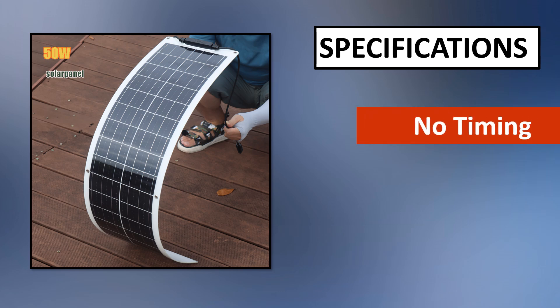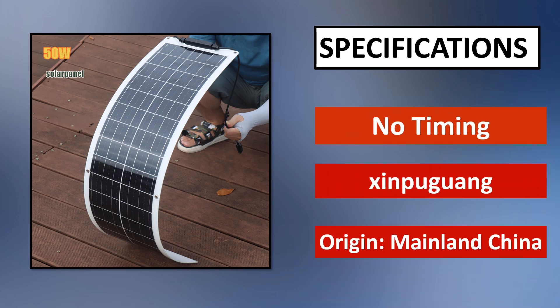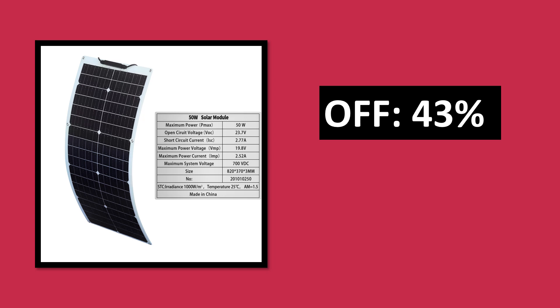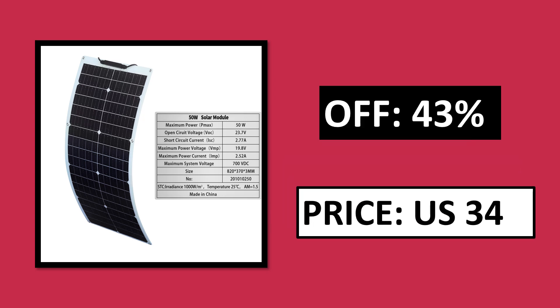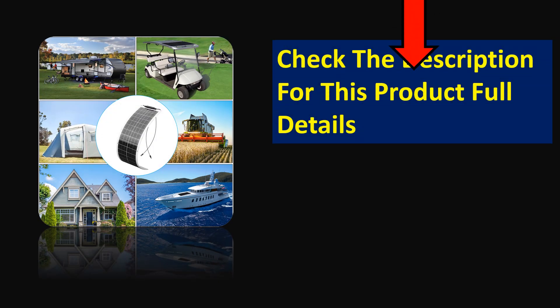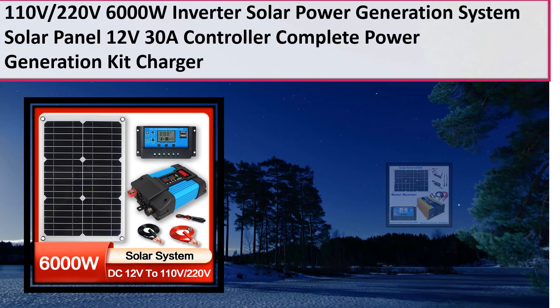At number 3. Specifications. Pros and cons. Price — price can be changed at any time. Check the description for this product's full details.